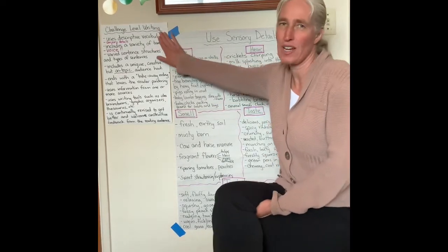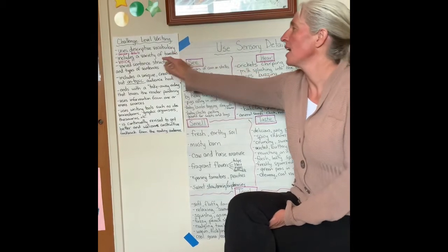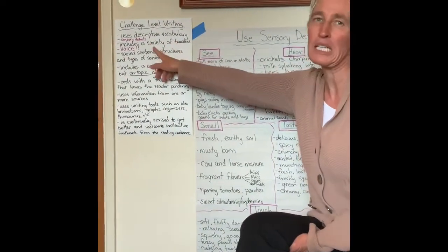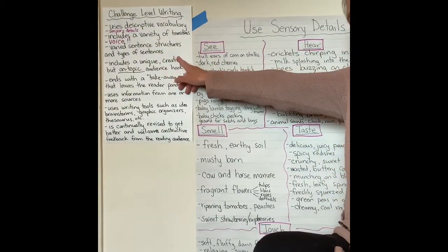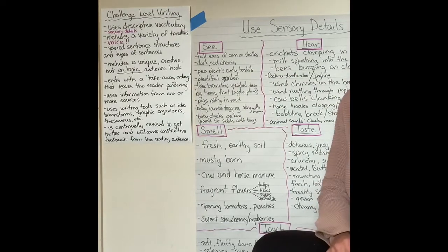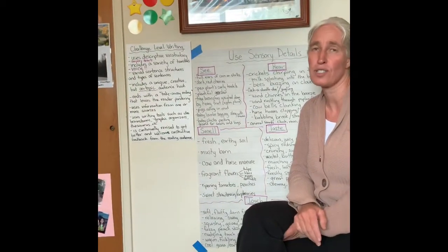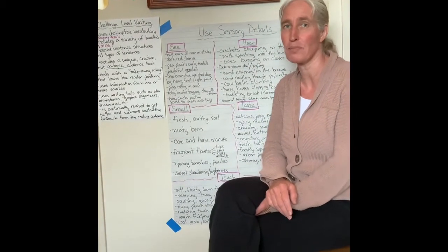Let's go ahead and look at our traits that we want to work on as challenge level writers. We're still focusing on descriptive vocabulary, but I added something — sensory details. This week we are focusing on sensory details, which is basically using our five senses as we use descriptive language in our writing, and again we are doing an opinion piece.